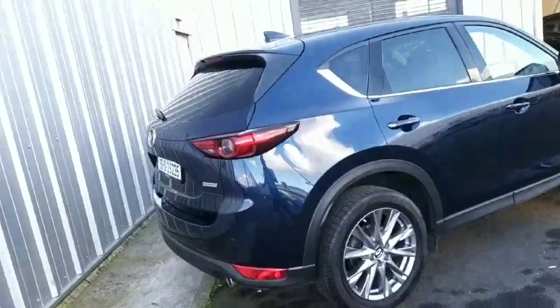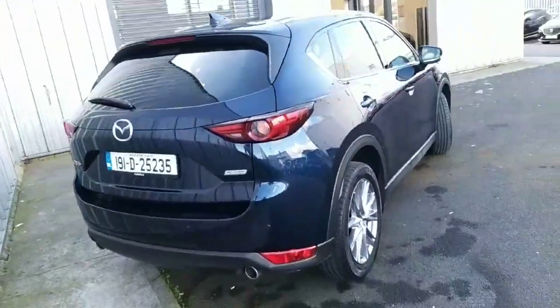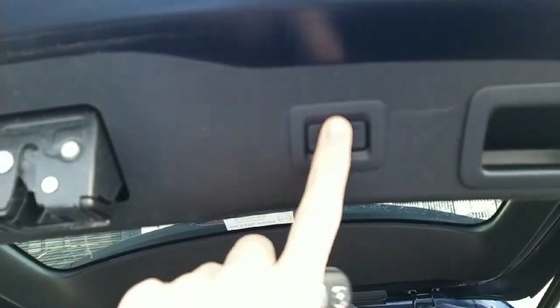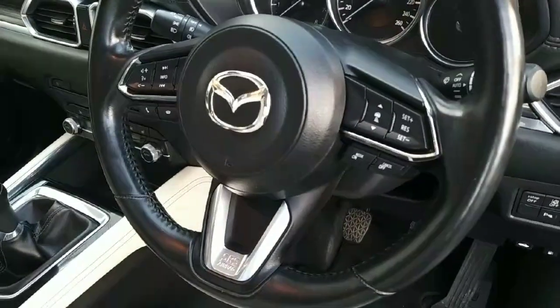To the rear of the vehicle you have your rear parking sensors with a rear view camera, an automatic tail lift with a spacious boot, and adaptive cruise control.